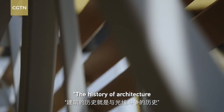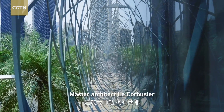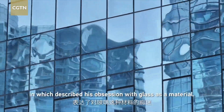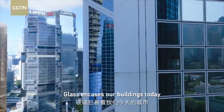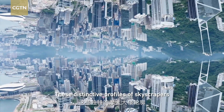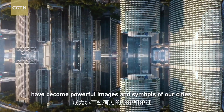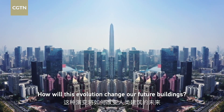The history of architecture is the story about the conquest of light. Master architect Le Corbusier wrote this in a 1935 article in which he described his obsession with glass as a material. Glass now encases buildings today, and these distinctive profiles of skyscrapers have become powerful images and the symbols of our cities. How will this evolution change our future buildings?